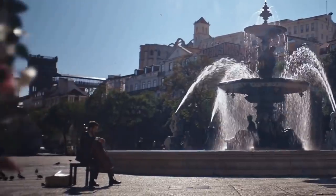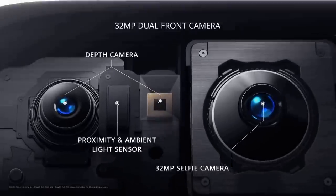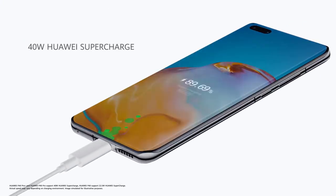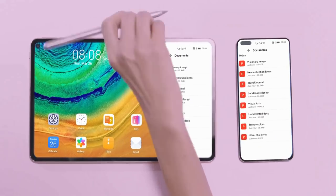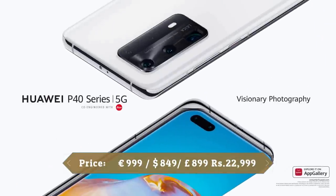Up front is a 32MP selfie shooter backed up by laser-guided autofocus, able to capture lots of detail and color in almost all lighting conditions. The Huawei P40 Pro is equipped with a 4200mAh battery which should last a full day of moderate to heavy use. It supports 40W fast wired charging as well as wireless charging and reverse wireless charging.